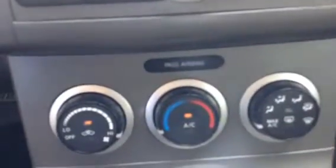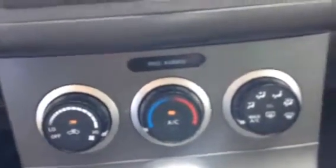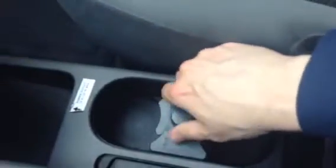Right down below, you've got all your airflow controls, air conditioning, and adjustable to max as well — very nice, especially on a hot day like today. Automatic transmission. And right here, you have adjustable cup holders too, so pretty neat. A little storage area there.